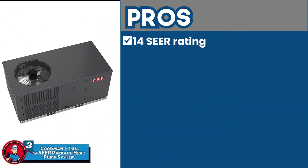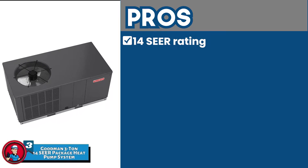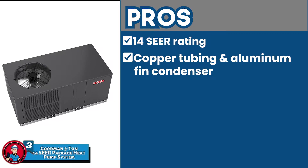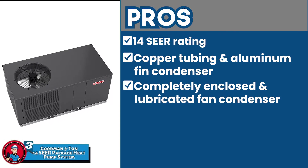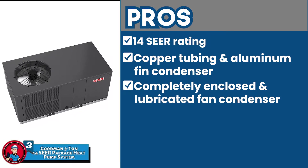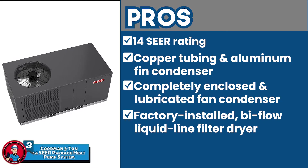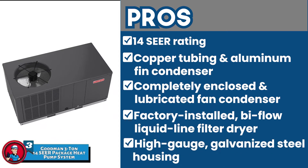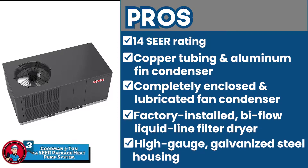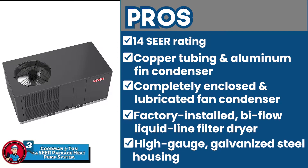Its pros are: its 14 SEER rating offers energy efficiency and its quality construction allows it to be durable. Its copper tubing and aluminum fin condenser allow efficient heat transfer for smooth operation. It has a completely enclosed and lubricated fan condenser motor plus a quiet horizontal discharge for quiet operation. Its factory-installed bi-flow liquid-line filter dryer protects the refrigeration system from dust and moisture. And its high-gauge galvanized steel housing offers UV-resistant powder paint finish plus allows rooftop and ground mounting.